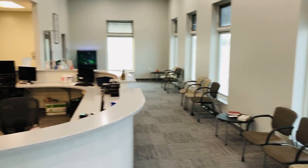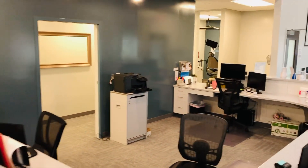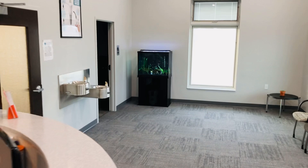Welcome to our beautiful new dental office here in Wabash, Indiana. This is what you will see as you come in as a new patient with us here in Wabash. We have been serving this community for about 10 years, but we made the move to this beautiful new space about two weeks ago.